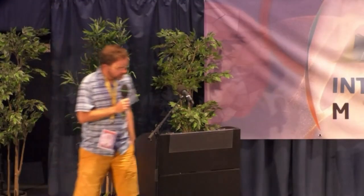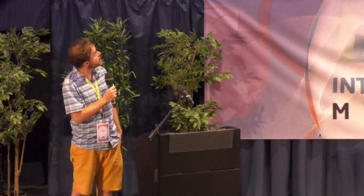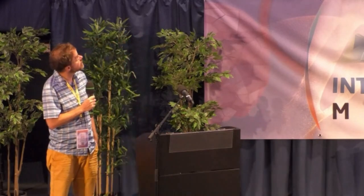The first speaker today is Andrea Bertozzi, a distinguished professor at UCLA, and she's going to talk about energy minimizing surface tension configurations for microparticles.